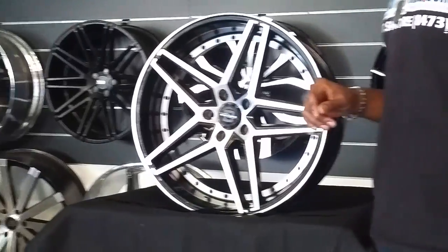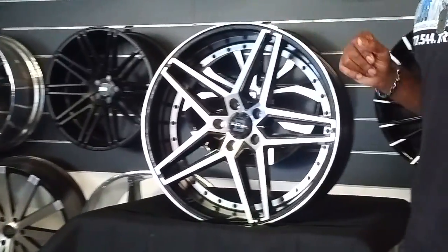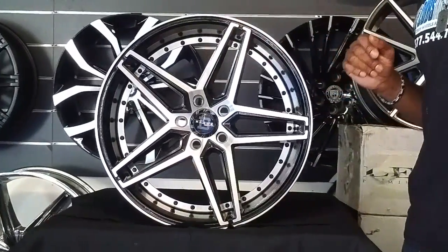This one here is shipping out for a Cadillac CTS with some gold tires. It's going to turn out very, very nice with that CTS. It's a very cost-effective wheel — you can get these for a very good price.